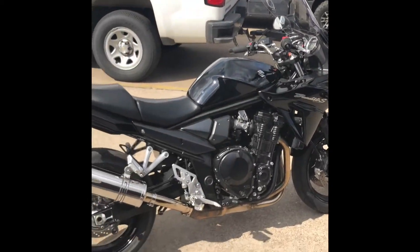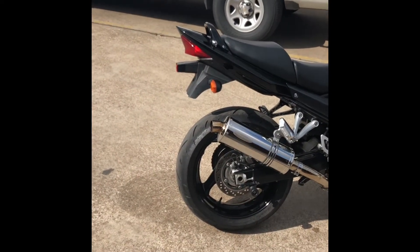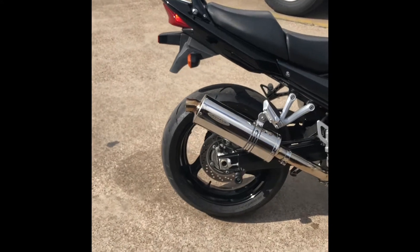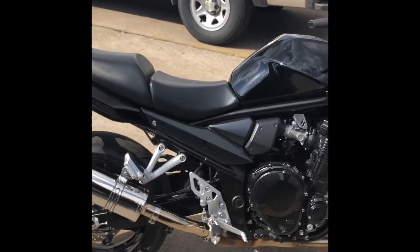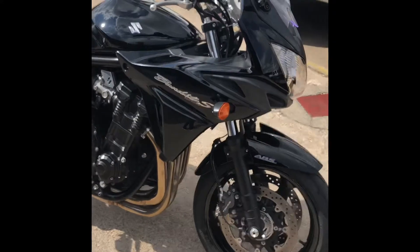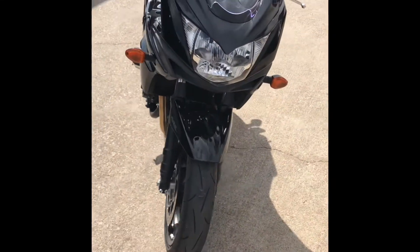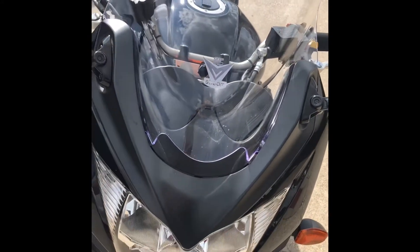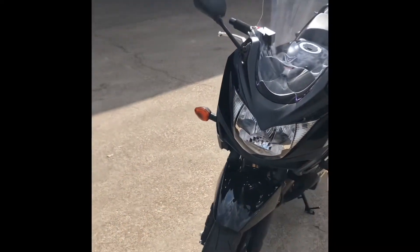Hey guys, welcome back to another Wild West Motorplex video. Today we have a Bandit S — it's a 1250cc with ABS and all sorts of cool extras. It has a great aftermarket exhaust on it, less than 3,000 miles on the engine. I believe it's a 2016 and it's in really good shape. It also has an aftermarket windscreen, nice and tall.